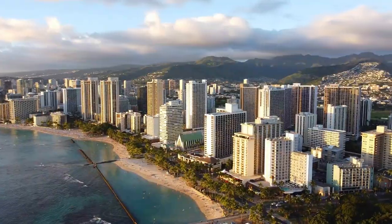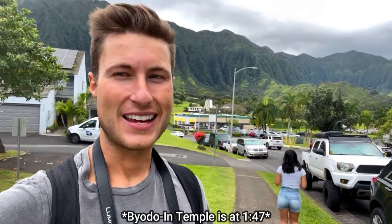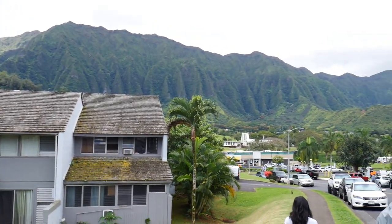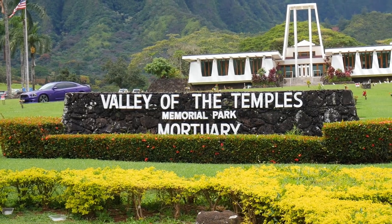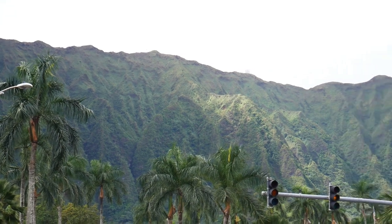Welcome to the Byodo-In Temple in Oahu, Hawaii. Welcome back everybody, it's Warneless Woman again, without a car, still taking public transportation in Oahu. Closing two hours later, we finally made it at the bus stop for the Valley of the Temples, aka the home place of the Byodo-In Temple — a gorgeous Japanese temple with these beautiful green lush mountains set right in front of it.